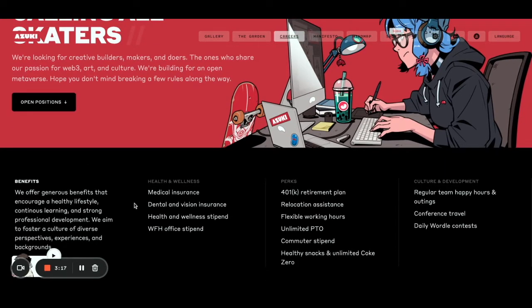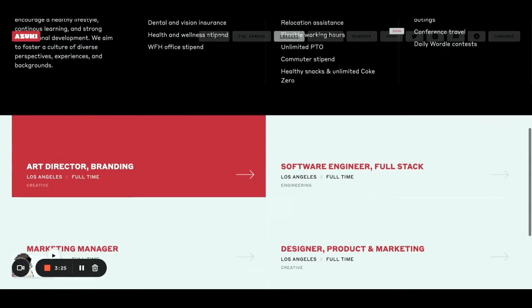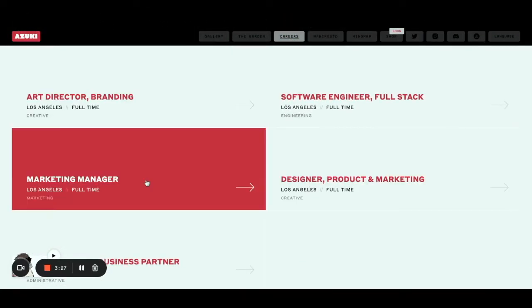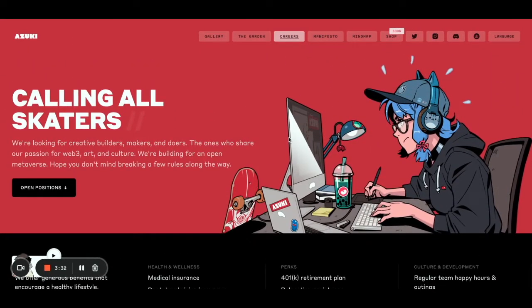They write out all the benefits that you're going to get. They wouldn't pay for your medical insurance if they weren't here to stay. I really like what they're trying to create here. If I were looking for a job, I would probably apply here.